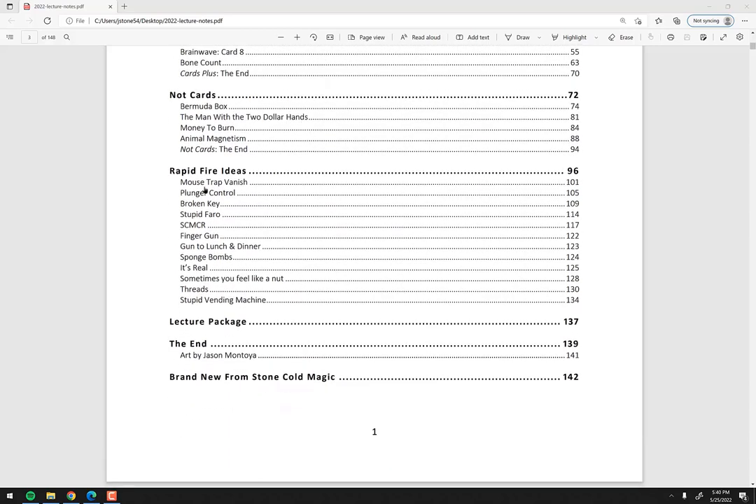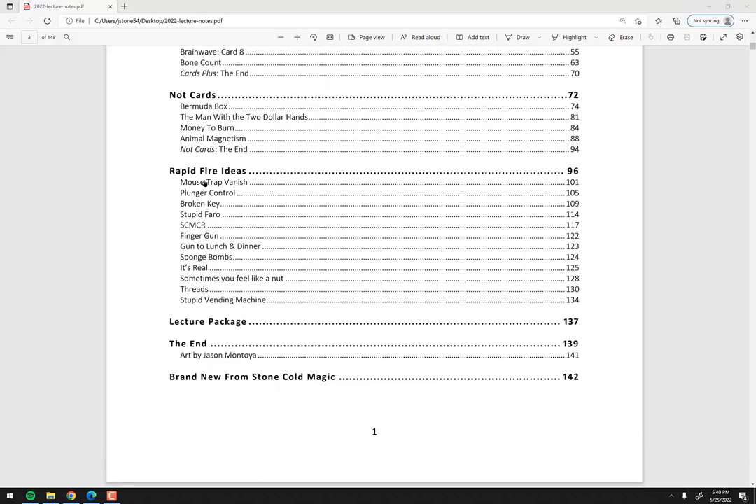Then the rapid fire ideas — I have 12 of those, doubling what I normally include. There's a quick little card vanish, a card control idea that came up years ago, another card control called Broken Keys, a tip on how to improve your Pharaoh shuffle, and a bunch of other quick little rapid fire ideas.